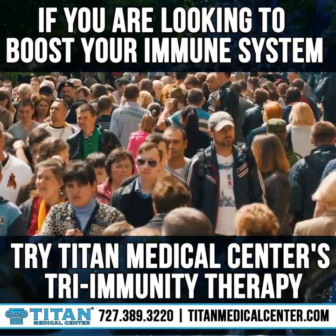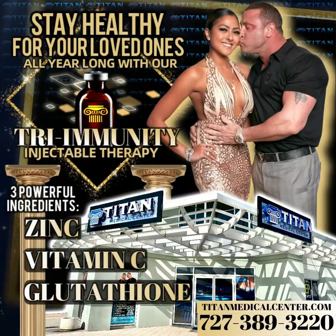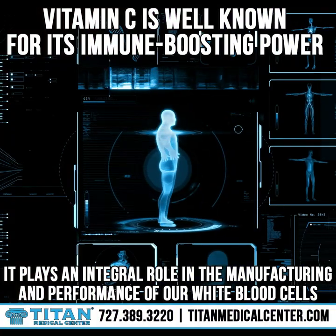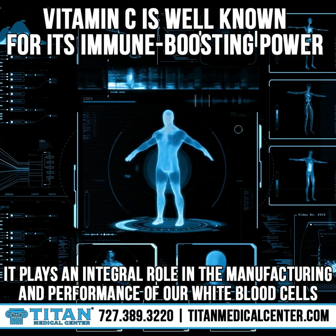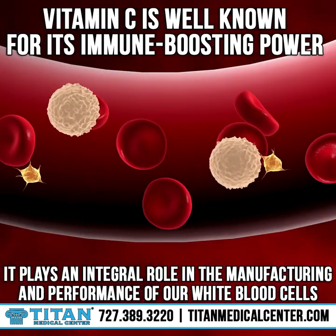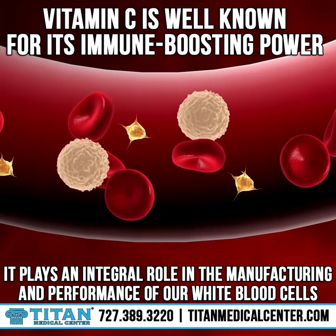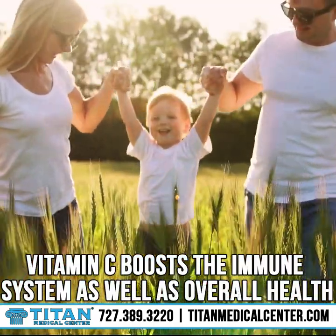If you're looking to boost your immune system, try Titan Medical Center's Tri-Immunity Therapy with Vitamin C, Zinc, and Glutathione. Vitamin C is well known for its immune-boosting power. It plays an integral role in the manufacturing and performance of our white blood cells. It's also an antioxidant, which means it can reverse oxidative stress — essentially the aging process of the body by removing toxins. Vitamin C boosts the immune system as well as overall health.